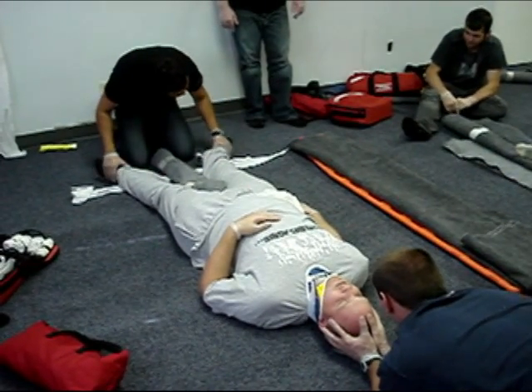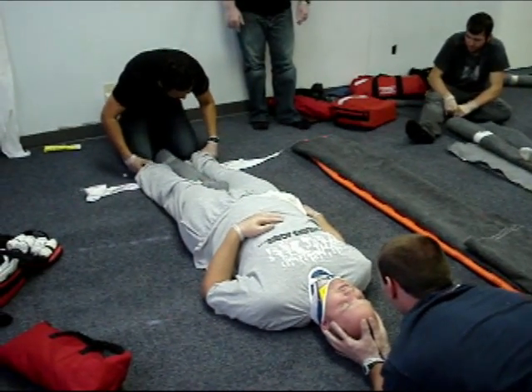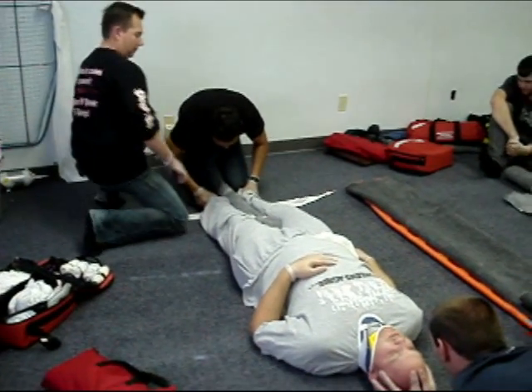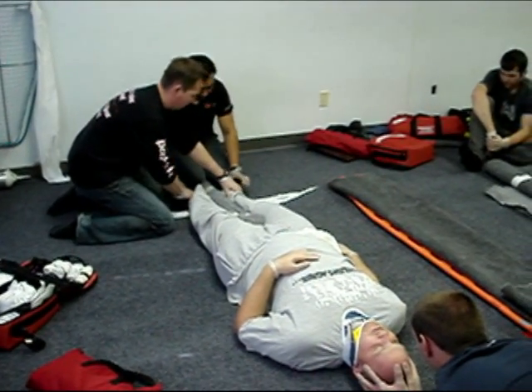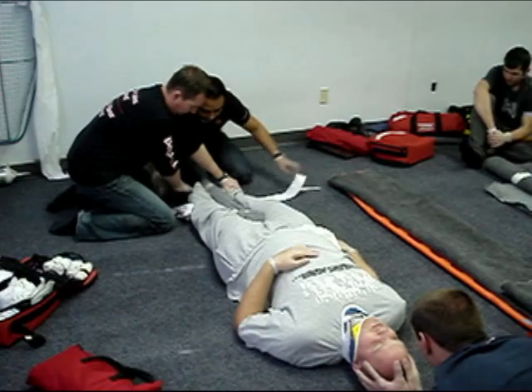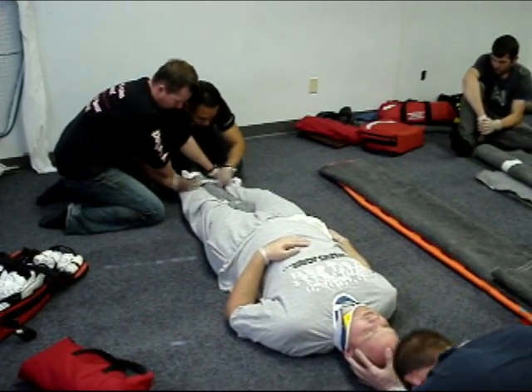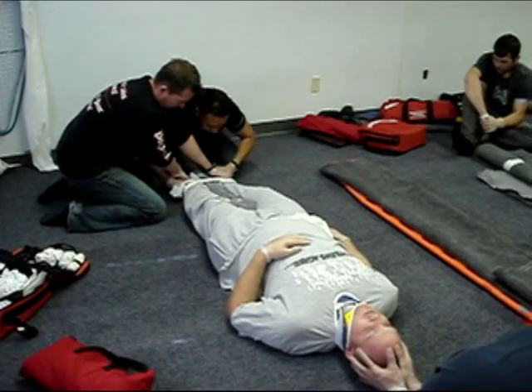Now I'm going to pretend I have a helper here. We're bringing his heels together, but I need to keep his feet apart — you can't let them rotate, because you've got a possible pelvic injury. Does that make sense? Only for the pelvic injury. Heels together.